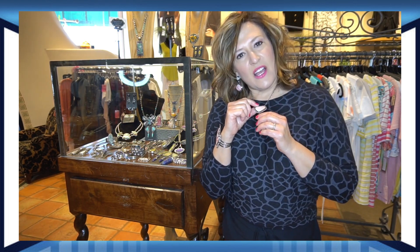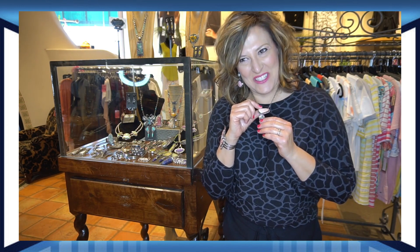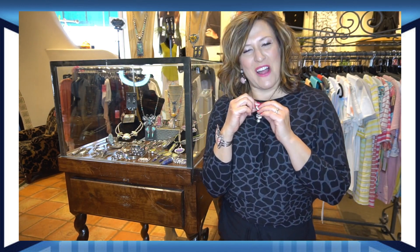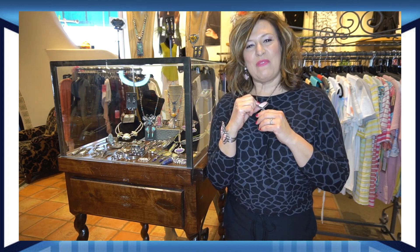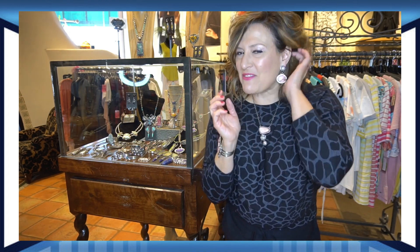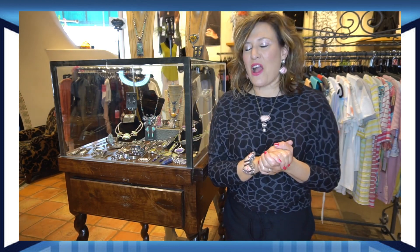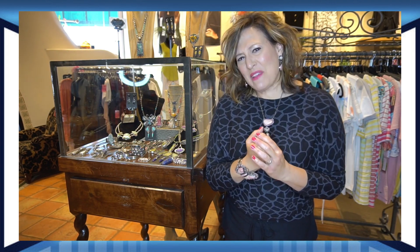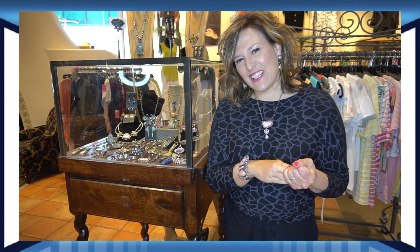The necklace I have on is a crazy lace agate with a rutilated quartz and a gorgeous opal. You have to be a mineralogist to get all these stone names right! Ladies, just fabulous workmanship — her price points are really going to surprise you. They're affordable, so come in and treat yourself. And if nothing else, just come and take a peek at her workmanship. I think you're really going to love it.